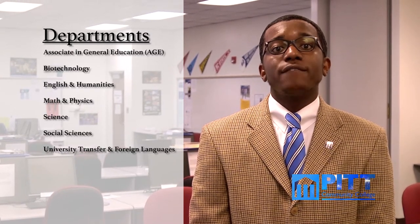The PCC Arts and Sciences Division includes seven departments: Associates in General Education or AGE, Biotechnology, English Humanities, Math and Physics, Science, Social Sciences, and University Transfer Foreign Languages.